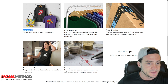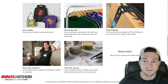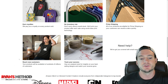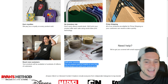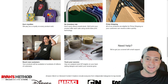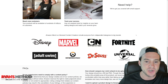It says: 'Earn royalties — we pay you a royalty on every product sold. No inventory risk — don't worry about unsold stock, we'll print your product after each sale using world-class print technology. Prime shipping — all products are eligible for Prime so your customers receive them quickly. Reach new customers — your products will be available to hundreds of millions of customers. Track your success — use our analysis tools for insights on your best-selling designs.' We know the Analyze tab isn't exactly the most insightful — they could probably call the developers of Pretty Merch and see about building out a truly insightful dashboard.